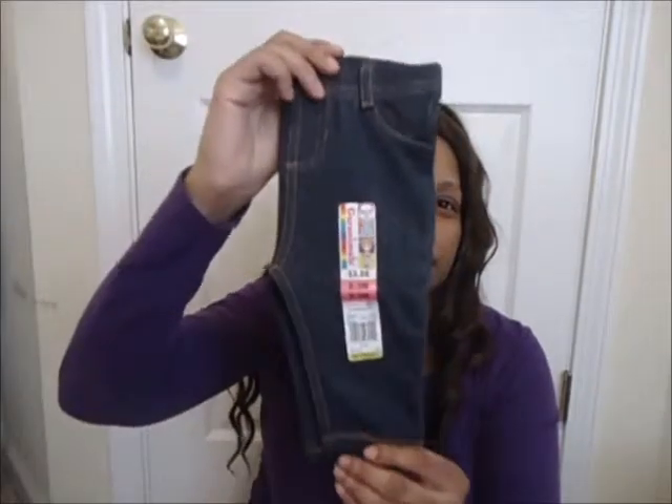Hey YouTube, this is your girl Sweet Candy coming at you with a quick baby haul. This is a couple things I got for my daughter Kylie, and the first thing is these cute little jeggings right here.